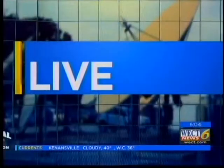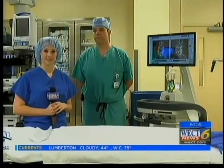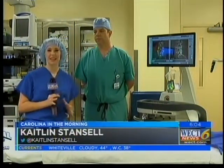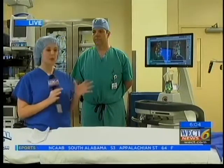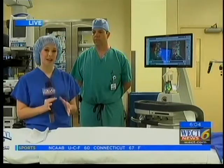Caitlin Stamsel is over at New Hanover Regional Medical Center with a look at the new treatment, hopefully to help a lot of patients. This is a really exciting new technology being used for the first time in North Carolina, available right here in Wilmington at New Hanover Regional Medical Center. The Missouri Robotic System is being used to treat spinal disorders and help people with back pain.